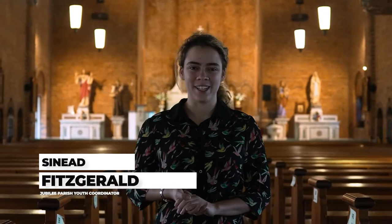Hi, my name is Shanae Fitzgerald and I'm the Jubilee Parish Youth Coordinator. We're here today at St Bridget's Church and I'd love to give you guys a tour.